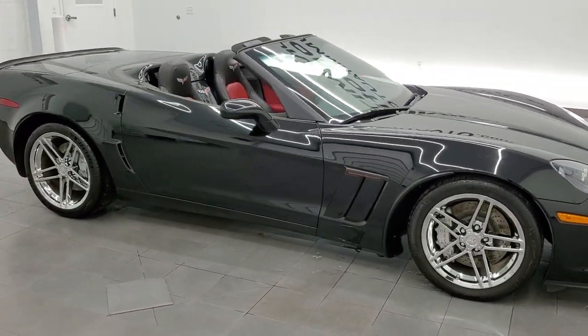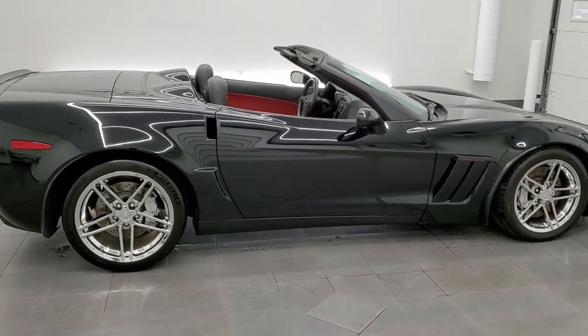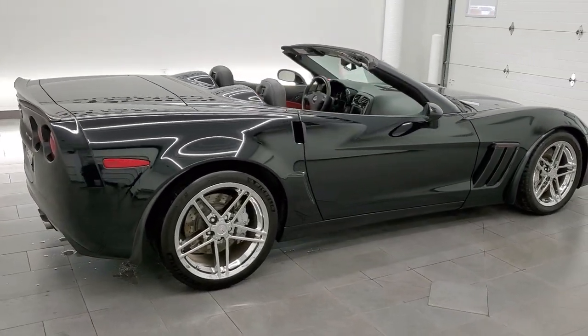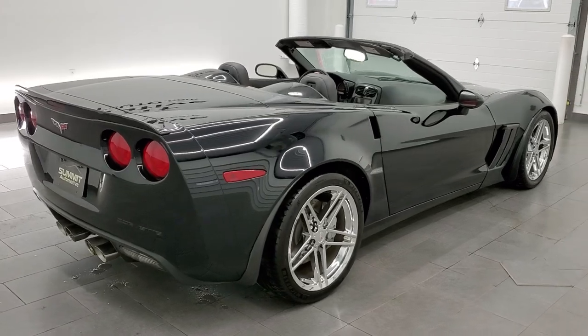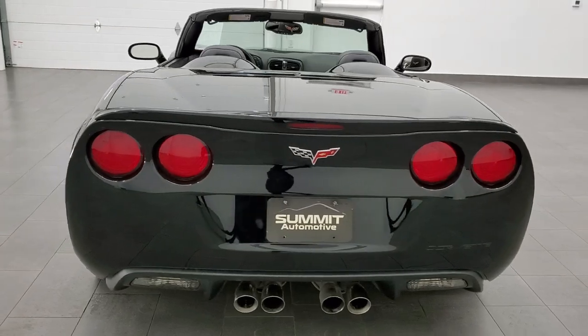This 2011 Chevrolet Corvette 3LT Grand Sport is stock number 12119Z. We are here at Summit Automotive in Fond du Lac, Wisconsin, your new and used sports car headquarters.